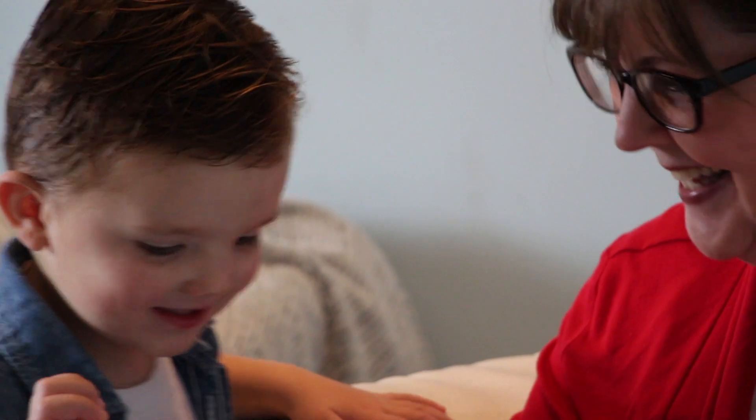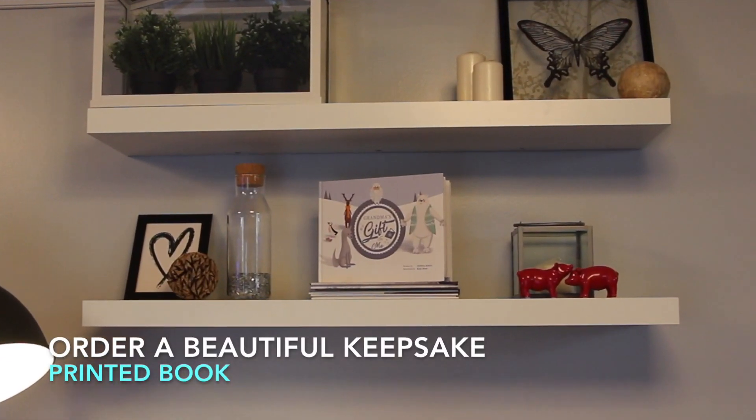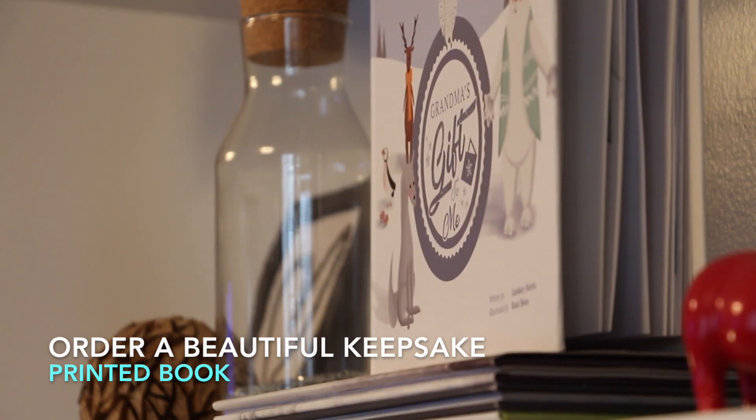But what really makes Grandma's Gift unique is the ability to easily order a beautiful printed keepsake book for your grandchild to keep forever.